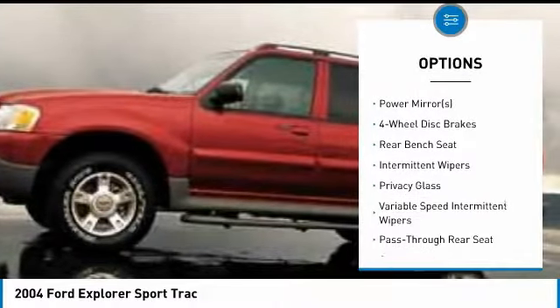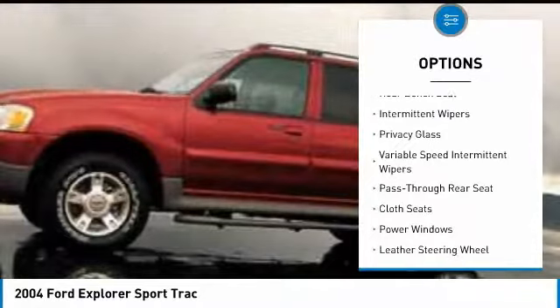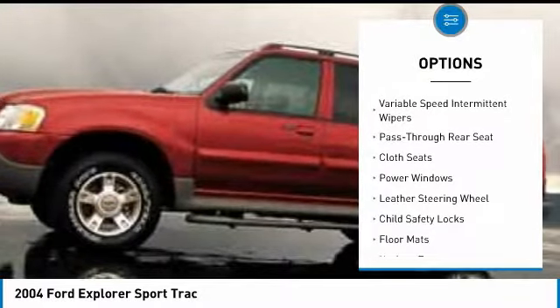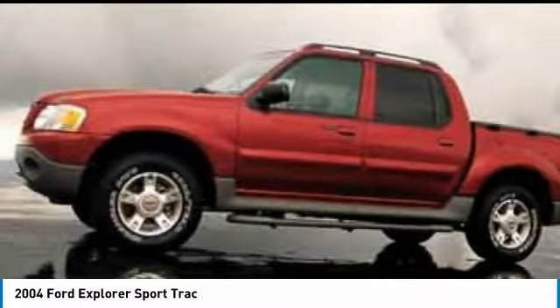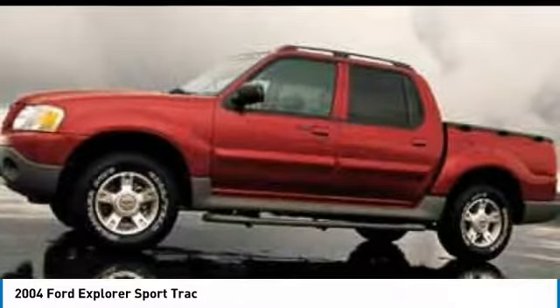Anti-lock braking system, keyless entry, leather-wrapped steering wheel, driver airbag, power steering, adjustable steering wheel, four-wheel disc brakes, cruise control, four-wheel drive, floor mats.